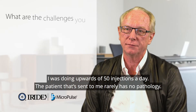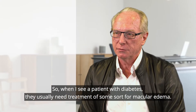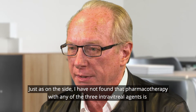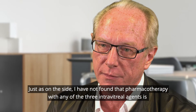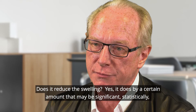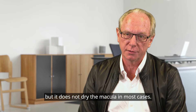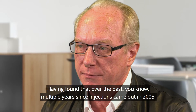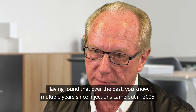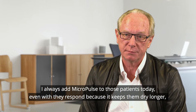I was doing upwards of 50 injections a day. The patients sent to me rarely have no pathology. When I see a patient with diabetes, they usually need treatment for macular edema. I have not found that pharmacotherapy with any of the three intravitreal agents is terribly effective for macular edema. Does it reduce the swelling? Yes it does, by an amount that may be statistically significant, but it does not dry the macula in most cases. Having found that over the multiple years since injections came out in 2005, I always add micropulse to those patients today, even if they respond, because it keeps them dry longer.